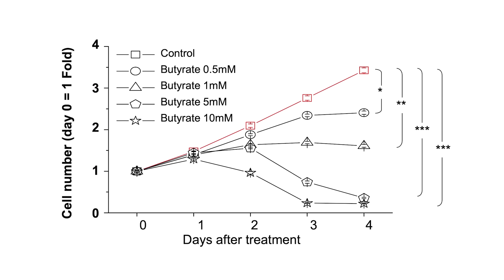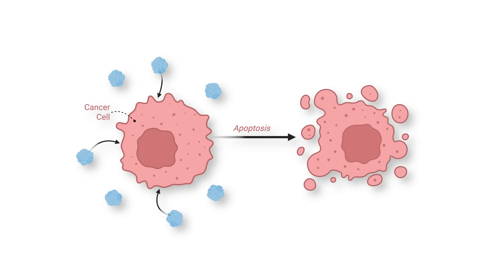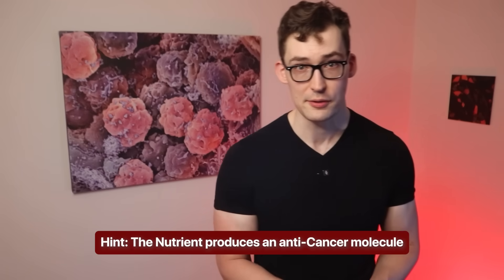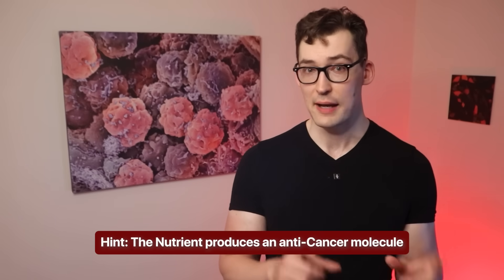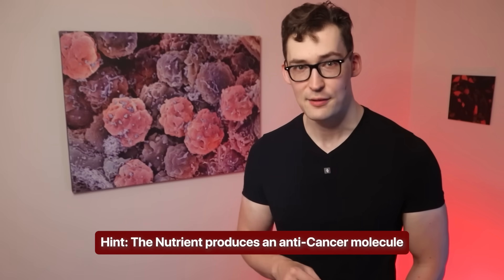Up is bad. We're comparing against the control — cancer cells growing unexposed to the molecule. Clearly, at all concentrations, there's at least a slowing of cancer cell division. What's especially remarkable is that at the highest concentrations, we see the lines dip below the starting point, indicating cancer cell death. So this molecule, produced by the nutrient we're about to unveil, is dealing a serious anti-cancer punch. That's the third clue.